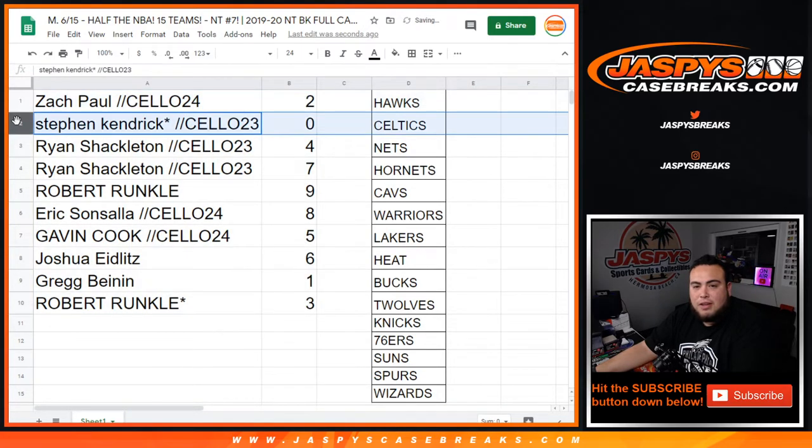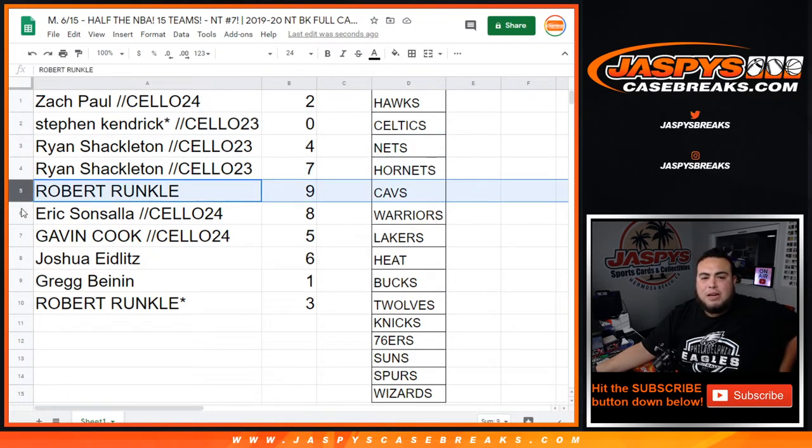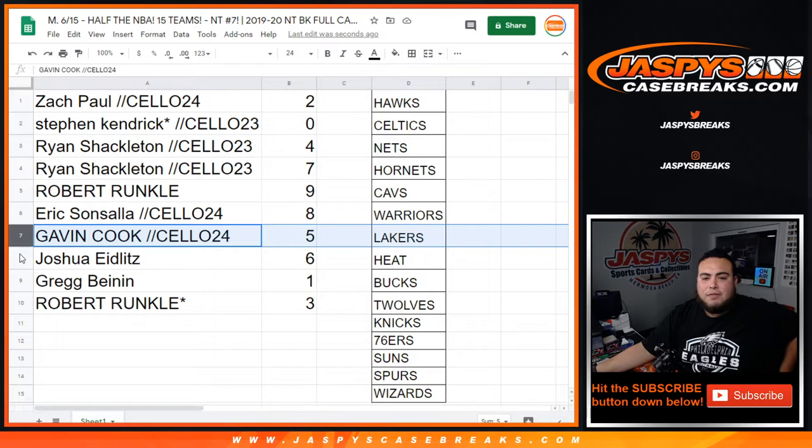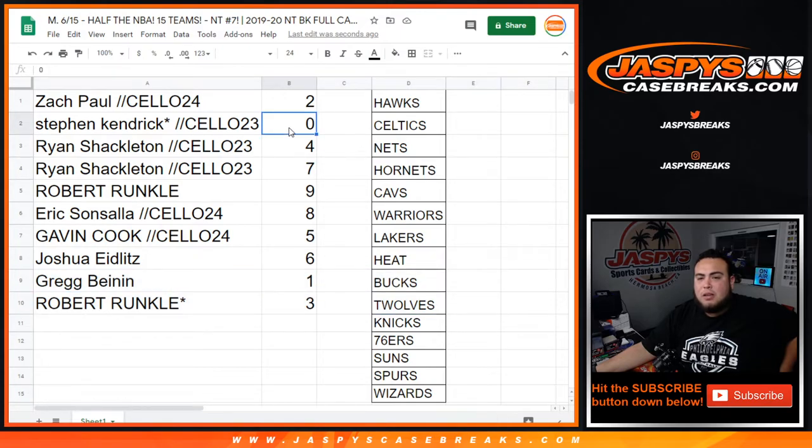Zach, you got spot 2. Steven K from Cellapac23 gets 0s — any and all redemptions for these teams. Ryan, you have 4 and 7. Robert with 9. Eric with 8. Gavin with 5. Joshua with 6. Greg, you get any 1-of-1s for these teams. And Robert, last spot mojo, 3. So there you go, guys — coming up in a separate video now is the break.